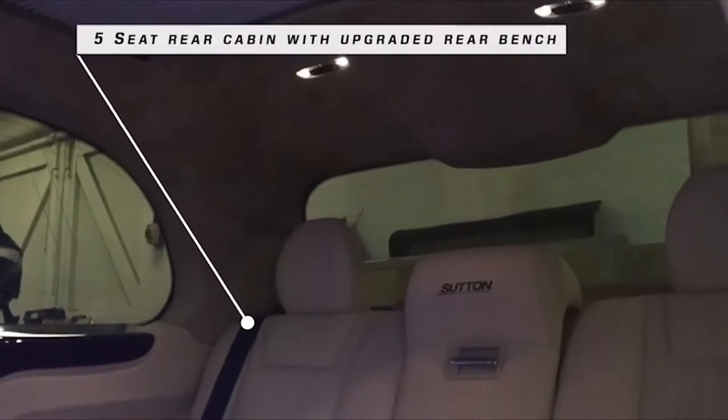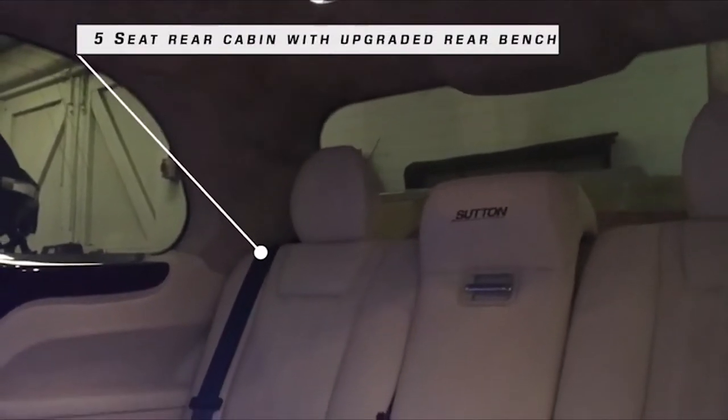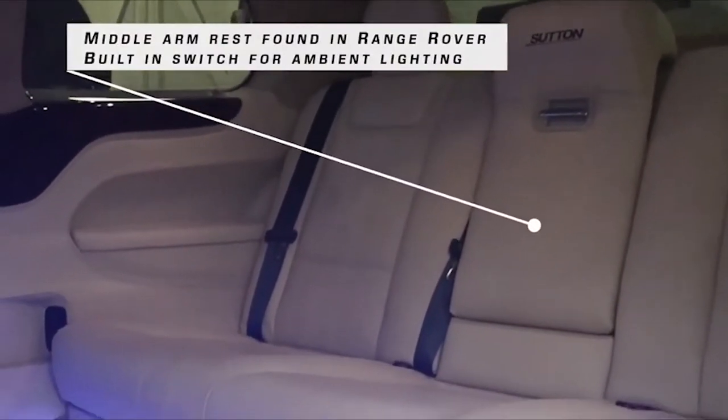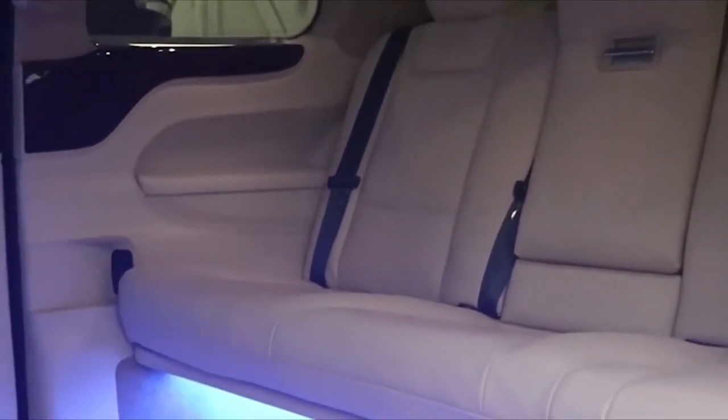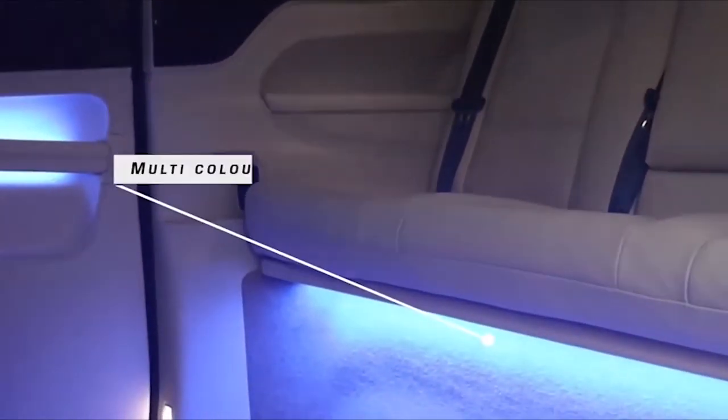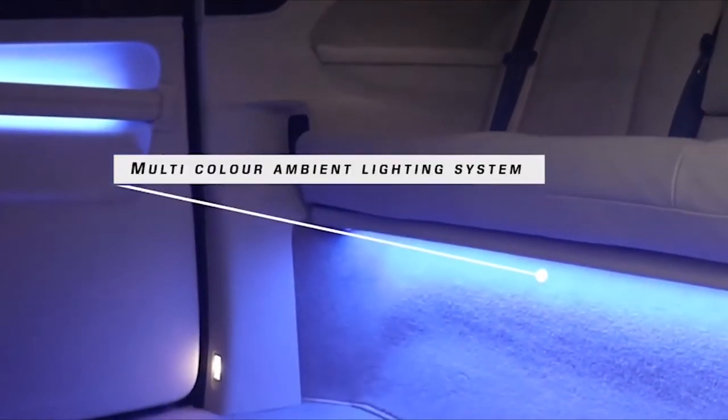So what does such a taxi entail? Can a taxi be luxurious? Is it worth paying a premium for a luxurious taxi? Let's hail the glorious image of the newest Sutton VIP LEVC taxi and see if it truly is the most luxurious taxi in the world.